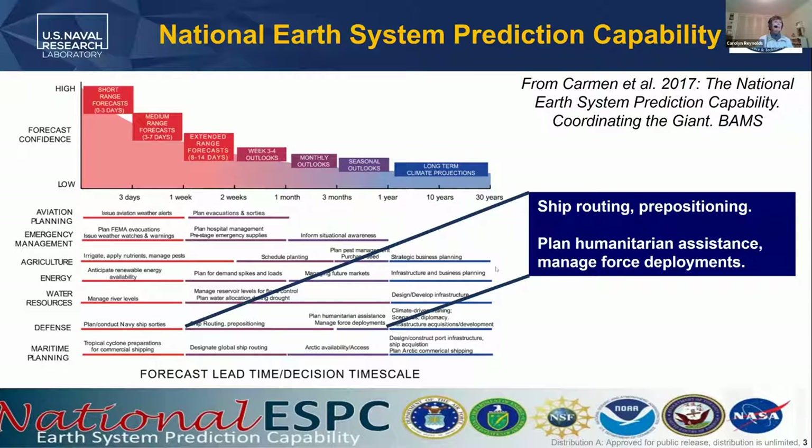Many of you have probably seen this image or something very similar to it, showing the different time ranges of environmental forecasts and the different sectors and what they need on these different time ranges. For the Department of Defense, that includes things like — for S2S forecasting — ship routing and pre-positioning, planning humanitarian assistance, and managing force deployment.